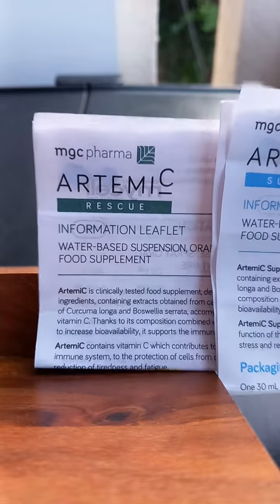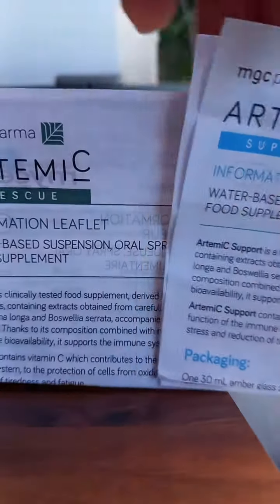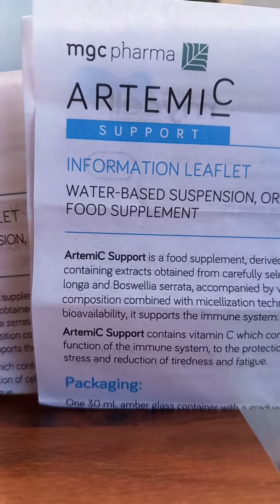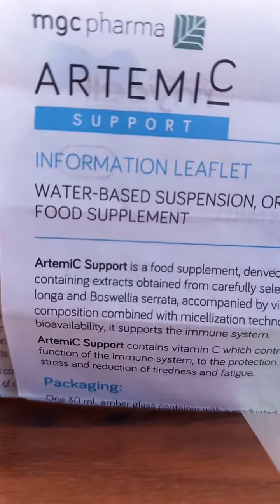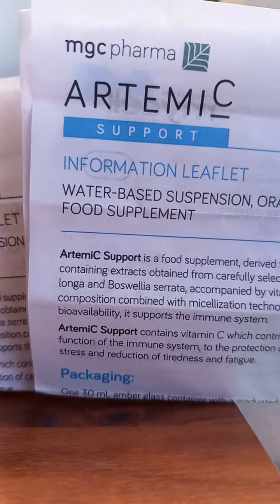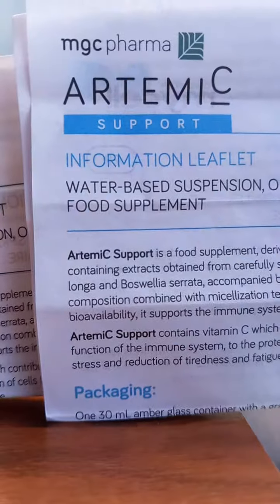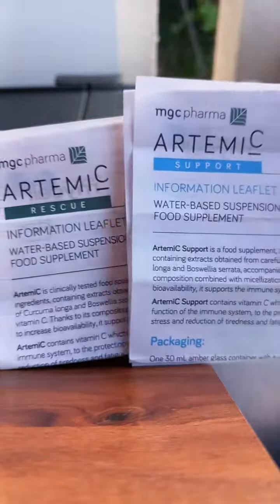So two days for the Timothy rescue is the combo program, and then the Timothy support — which is a bottle with a pipette — is 30 days. Two days of this and 30 days of this is a total of 32 days for the combination program using both.